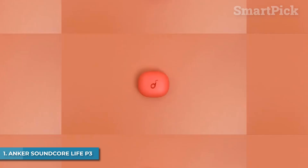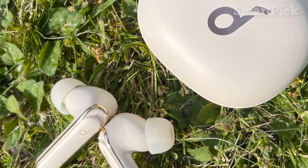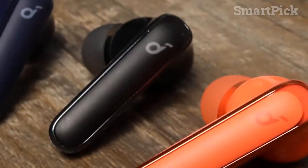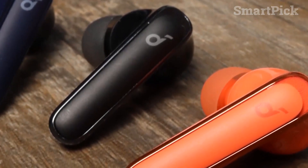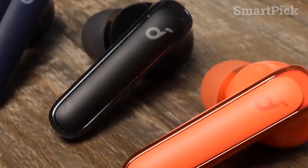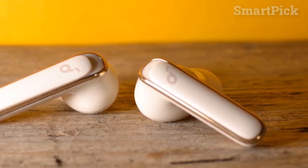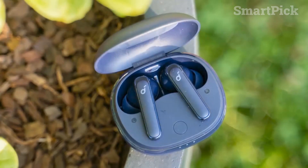Number 1: Anker Soundcore Life P3. Boasting a sleek unibody design and solid battery life, the Anker Soundcore Life P3 earbuds offer a powerful listening experience that won't break the bank. They come in several stylish colors and have a near-fit tip test to determine the best fit for optimal comfort. The unibody plastic build ensures they won't crack if you accidentally drop them. The IPX5 rating means you can take them on your workouts or to the pool. The battery life is also impressive, lasting up to 10 hours per charge.